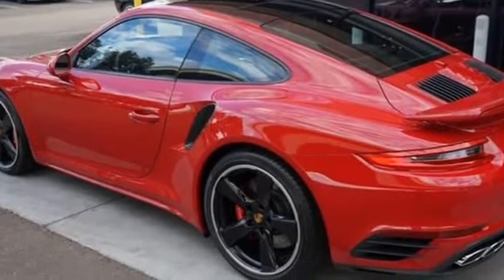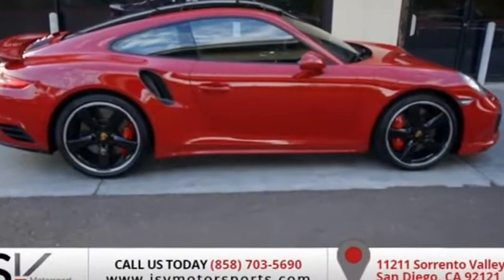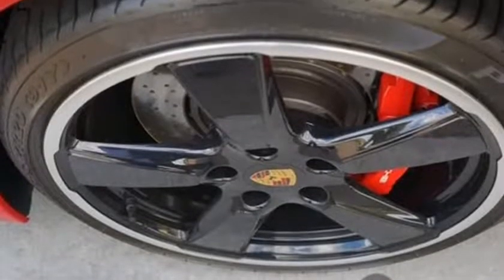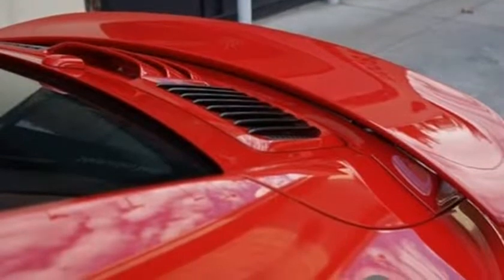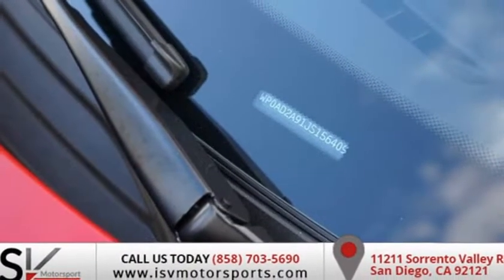Seat ventilation, front luggage net, passenger foot well lighting, Porsche entry package, ride light design package, electric slide tilt sunroof in glass, power steering plus, high-end surround sound system, leather interior in black with Porsche logo, painted carbon fiber interior package, leather interior side skirts, painted rear side air intakes painted in black.